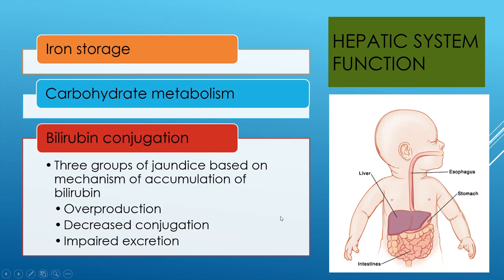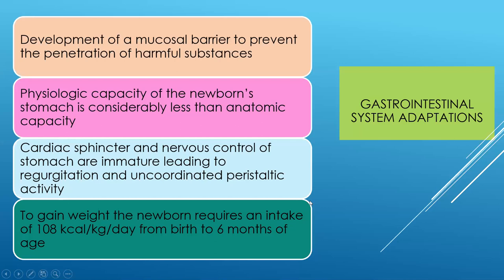In the gastrointestinal system, there's a mucosal barrier that develops in the gut to help prevent penetration of harmful substances. Colostrum, the first milk, helps to build this mucosal barrier and fill in any gaps. It's really important that babies receive colostrum in the first few hours — it's important for the development of their immune system as well as the health of their gut lining. Also, babies' tummies are anatomically very small — somewhere between the size of a grape and a cherry — and they only need small amounts to start.